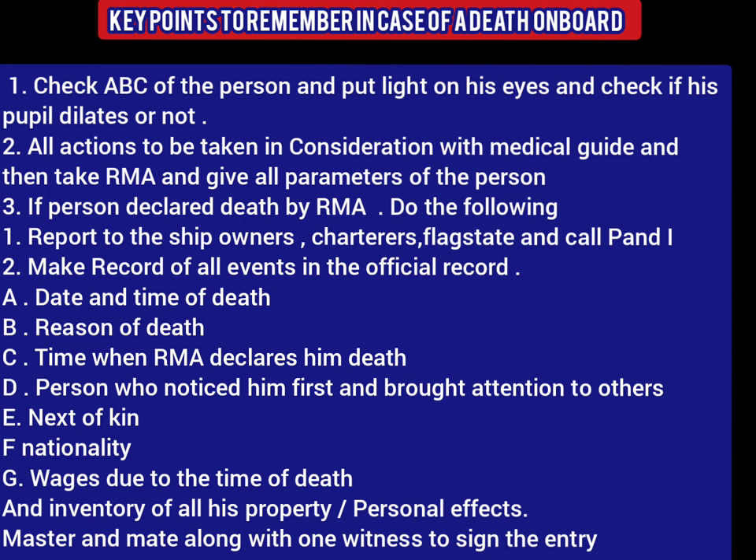The key point to remember is that you are not a doctor. So if you encounter a person who looks dead to you, make sure that you do not declare him dead before it has been declared by radio medical advice, or if you are in port, by a professional doctor. The master would follow the Master's Medical Guide and check the airway, breathing, and circulation of the person, put light on his eyes and check if his pupils are dilating or not. After checking all this and giving due consideration to the medical guide and advice from radio medical advice, the master must continue to take actions as advised.